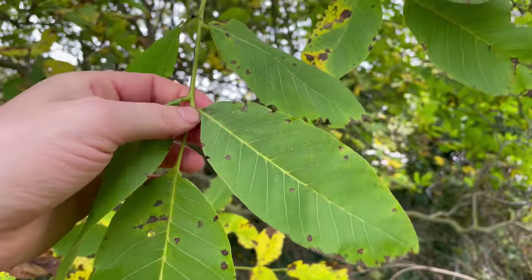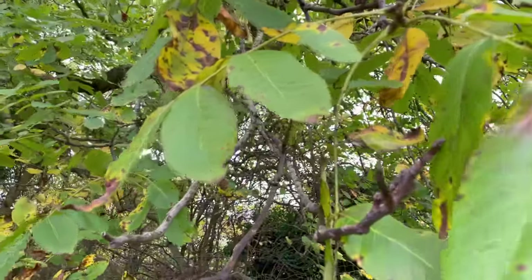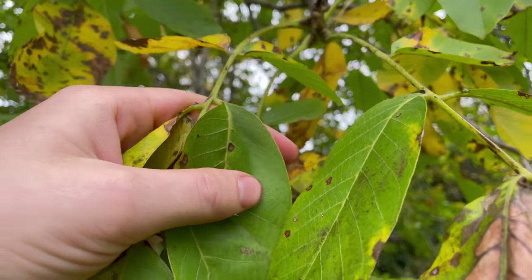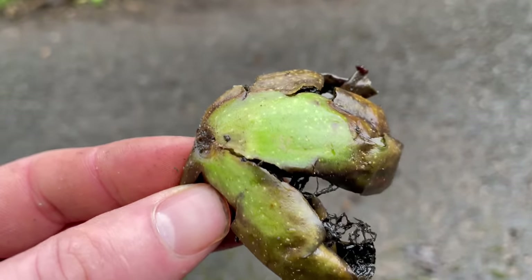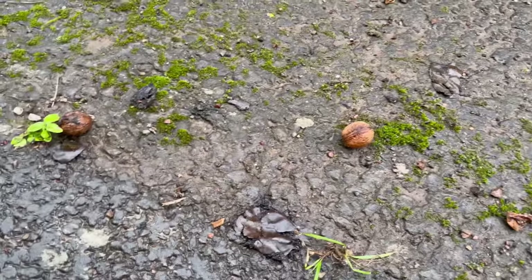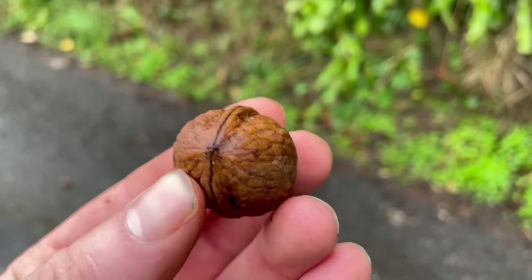That smell comes from a chemical that acts as a growth suppressant on the leaves — it gets washed off in rain and suppresses growth around the base of the tree. The only tree you might mistake the English walnut for is the black walnut, which also has edible nuts. The trees look very similar, but the black walnut has serrated leaf margins rather than entire margins. Walnuts grow in green husks that crack open and turn black as the nut inside matures.